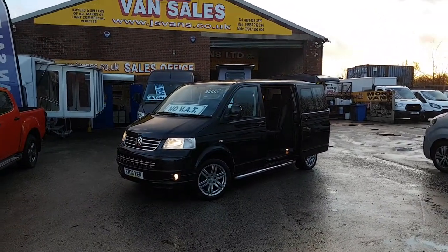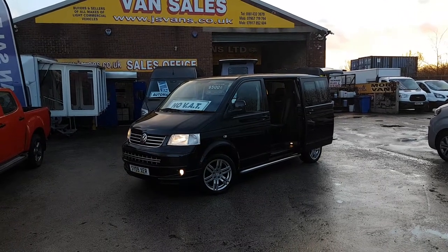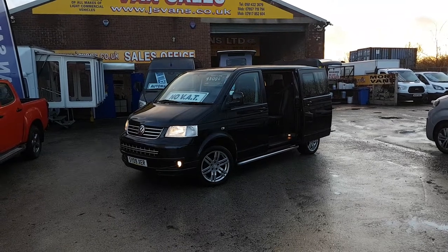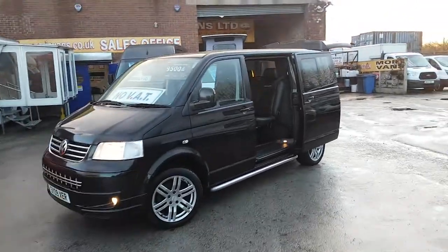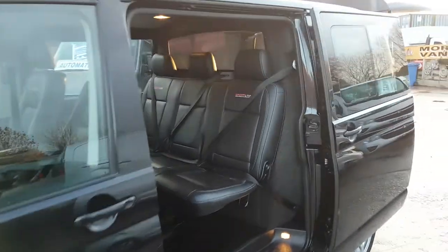It's got 10 stamps in the service book — good service record with this vehicle. Alloy wheels, all nice clean alloys, sidebars, the full Sportline kit. It's not a look-alike, it's the proper thing. If you look inside, all Sportline leather and a fitted bulkhead.